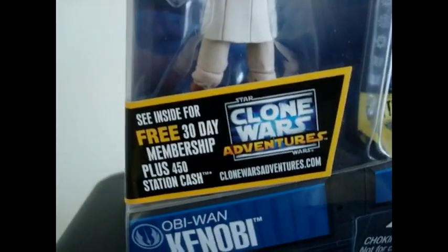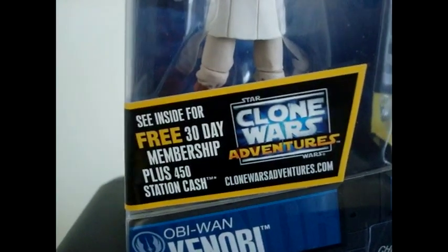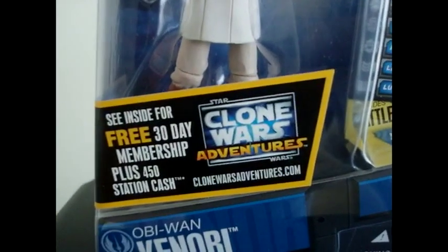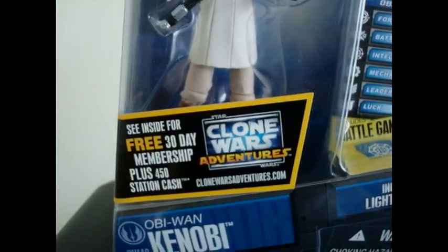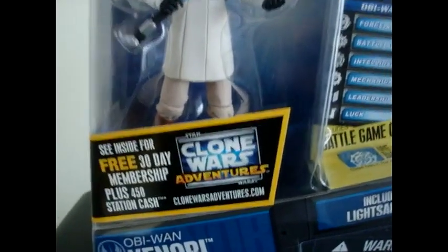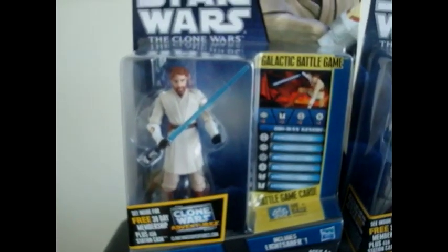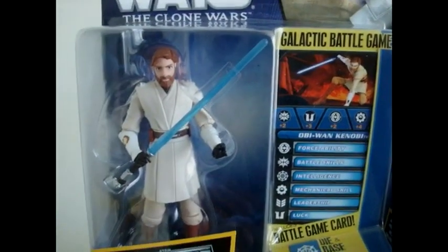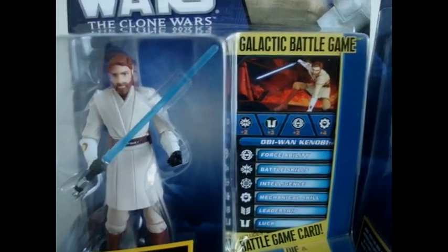All the brand new 2011 figures will include this sticker, which is a free 30-day membership plus 450 station cash for the video game Star Wars The Clone Wars Adventures. Since I don't have a membership at all yet, that will be good for me. And for each figure that you buy, it will bring the pamphlet and you'll get more points. So that's really good. Here's Obi-Wan — I already did a review on him, but I'll probably do a remake with this new high quality that I am trying out with this camera.